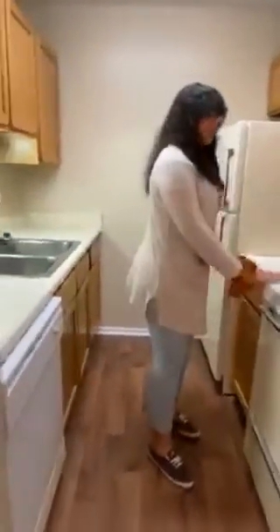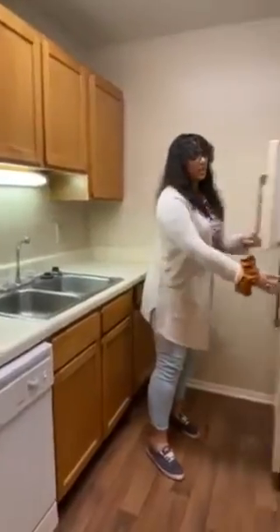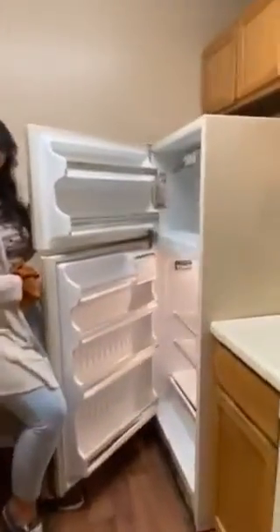And then coming to the kitchen, we do have a dishwasher, the oven, as well as our fridge. It is very spacious and we love our retro appliances in here.